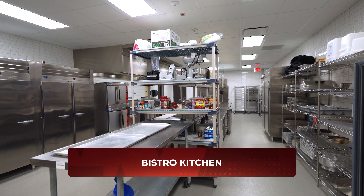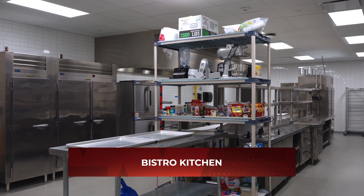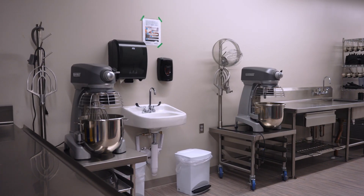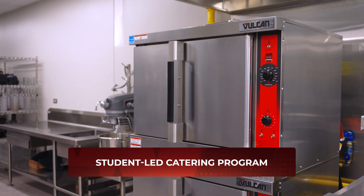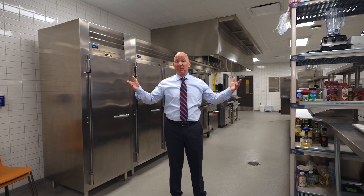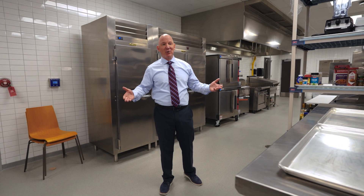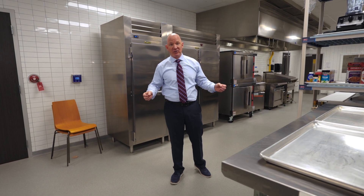This is the Bistro Kitchen, where students learn front of the house and back of the house. It is also one of the kitchens they use for a vibrant catering program — they cater events for the community, the school district, and businesses. The hardest part is getting on their calendar; they're very popular because the food really is that good.